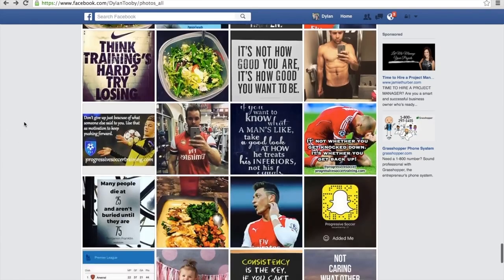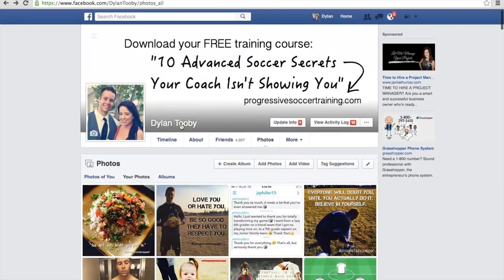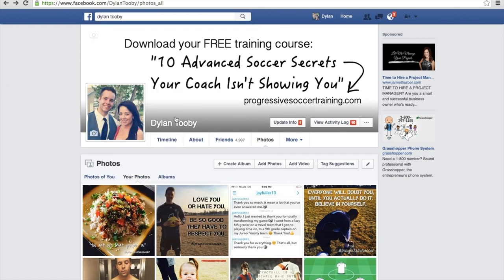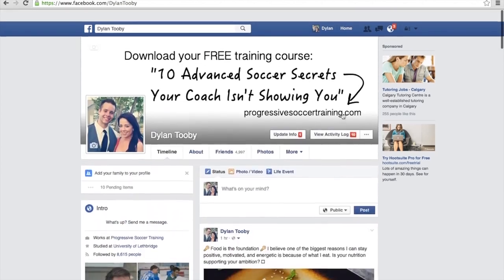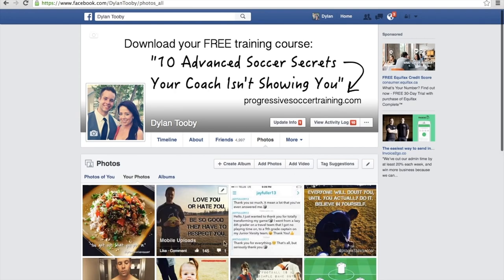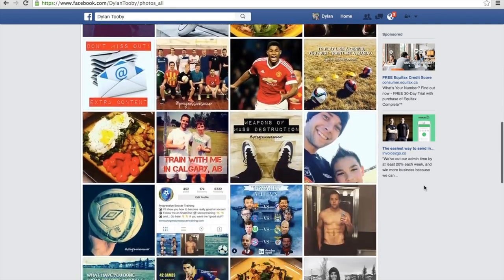I wanted to start on my Facebook page — if you're not following me on Facebook, just go and follow me. Type in my name and I'll be the first person to come up. I'm always posting great articles, pictures, motivation, tips, and links every single day. These photos are actually from my Instagram account and go directly to my Facebook page. If you want to follow me on Instagram, it's progressive soccer.